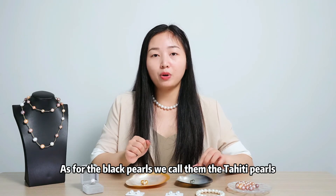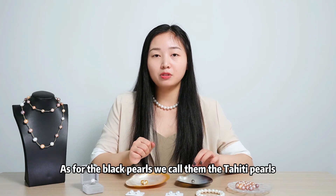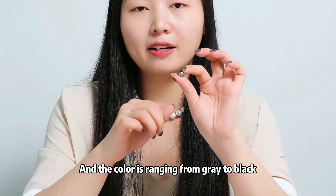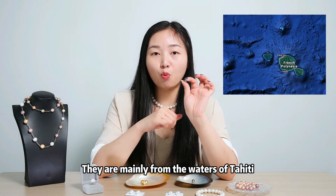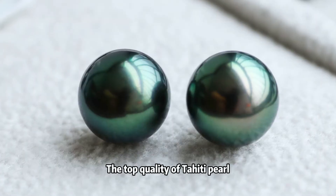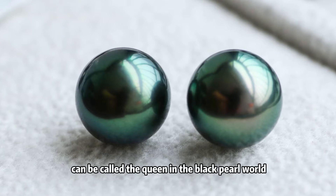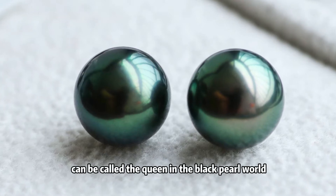As for the black pearls, we call them Tahiti pearls, and the color is ranging from gray to black. They are mainly from the waters of Tahiti. The top quality of Tahiti pearl in black color with green and orange can be called the queen in the black pearl world.